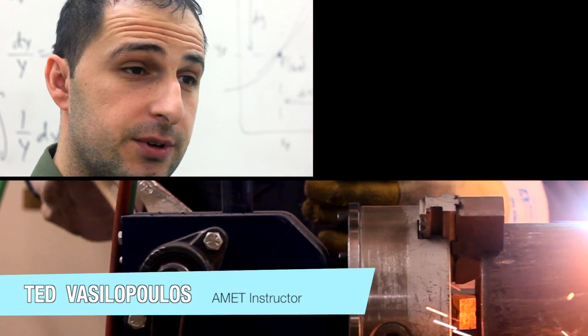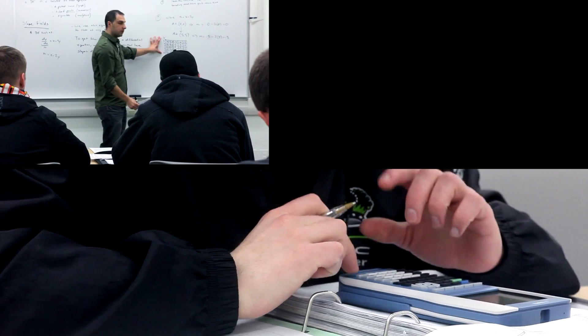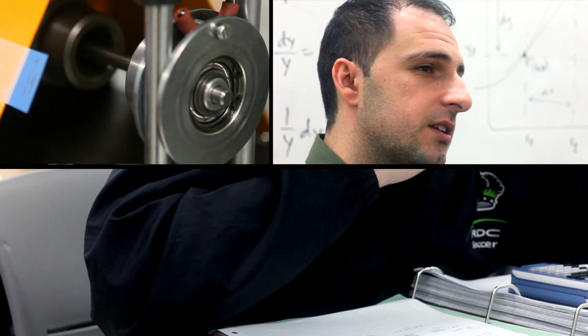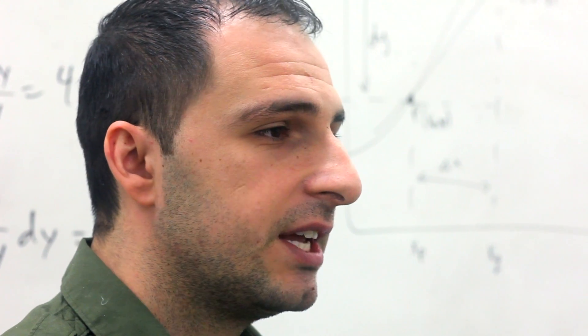The program is divided into three different groups: automation, manufacturing, and mechanical. The students gain a skill set in strength of materials, mainly metals and polymers. They also gain a skill set in computer-aided design and robotics.